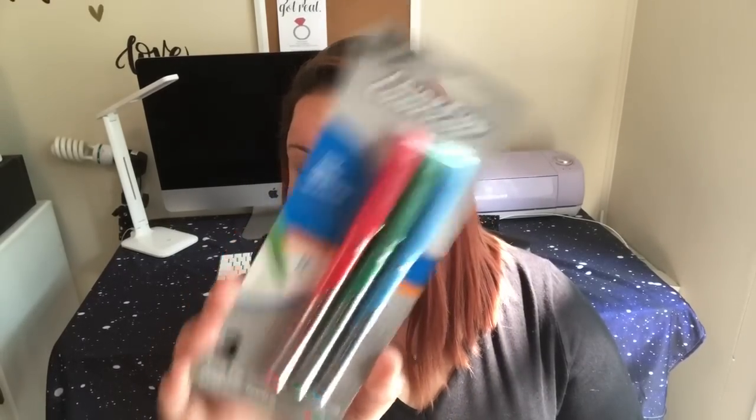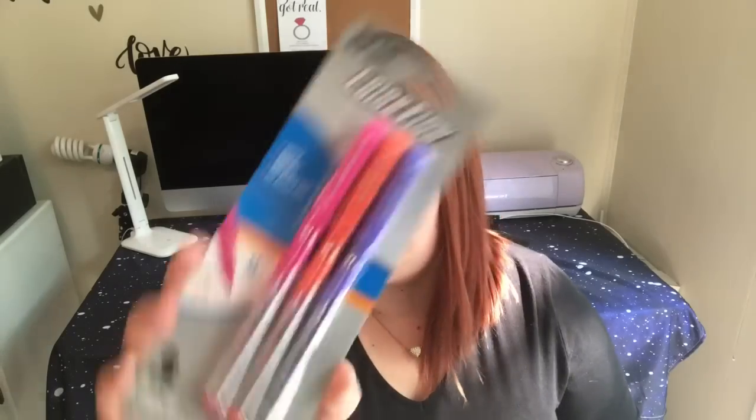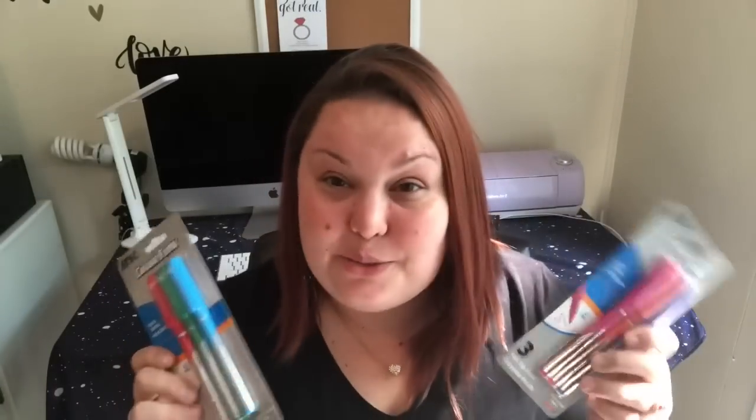These were new — I hadn't seen these before — and they'll be in a future pen review if you'd like to see them; comment down below. They're by the Ink brand and are Color Flow felt tip pens. You get three in each package. This one has red, green, and blue. It says quick-drying, no-bleed ink, 0.5 millimeter. The bottom looks red to me but kind of orange, so we won't know until we write with it. I also got the other pack with orange, pink, and purple.